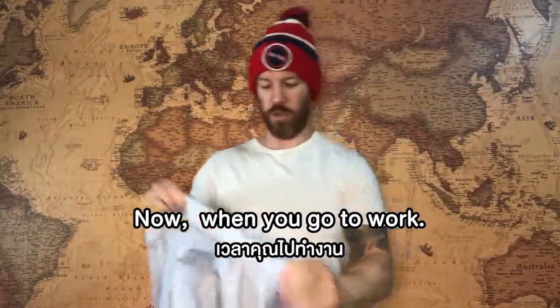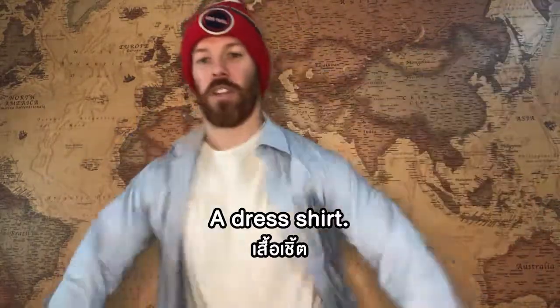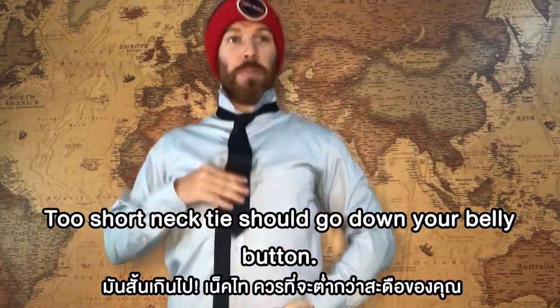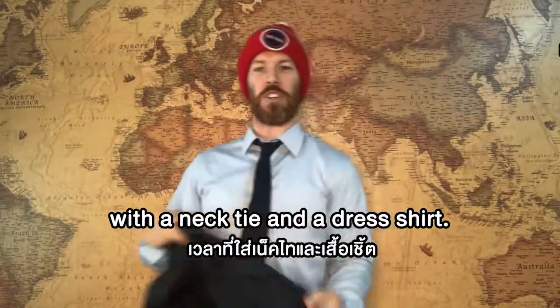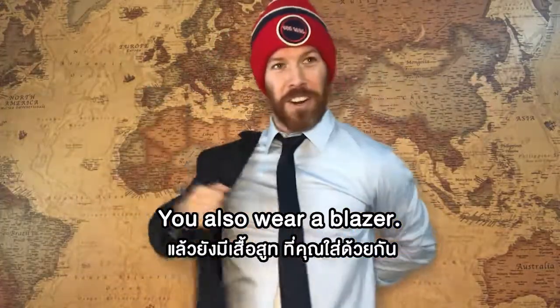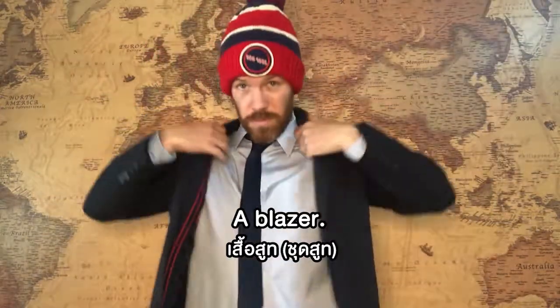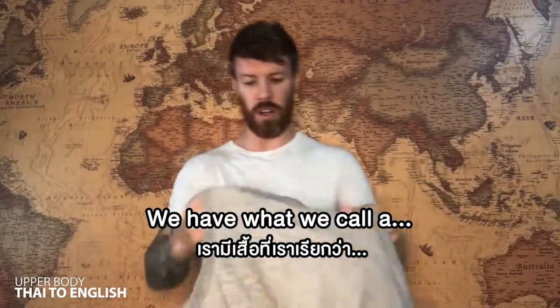Okay, now when you go to work you can wear what we call a dress shirt. A dress shirt, a necktie — or as you say in America, it's a tie. The necktie should go down to your belly button. But with a necktie and a dress shirt you also wear a blazer. A blazer — so yeah, I'm ready to go to work.